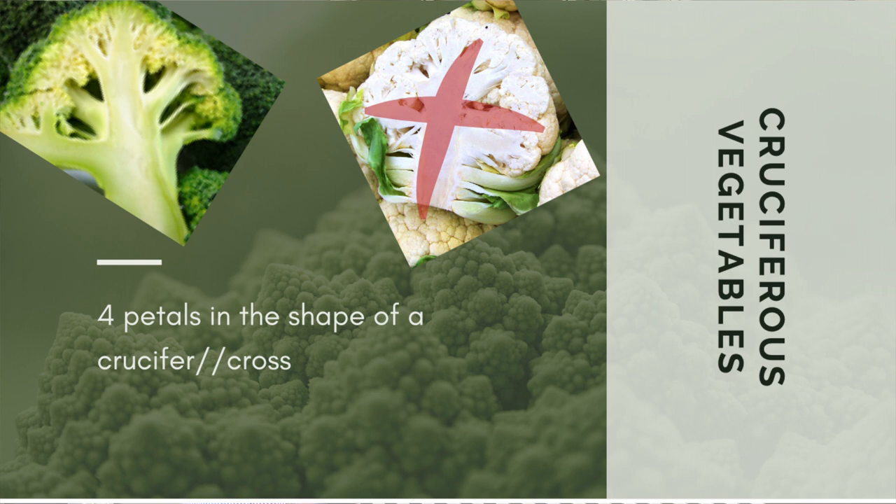So welcome to my nutrition nerd-out portion — this is the part where I just get to nerd out. Cauliflower is considered a cruciferous vegetable, and the reason it's called a cruciferous vegetable is actually based on their shape. It's actually four petals in the shape of a crucifer or a cross, hence cruciferous.